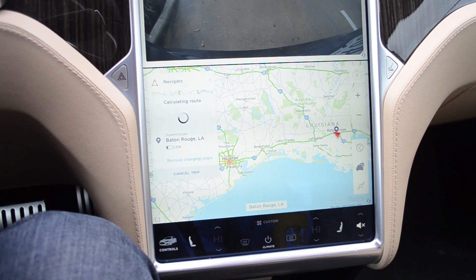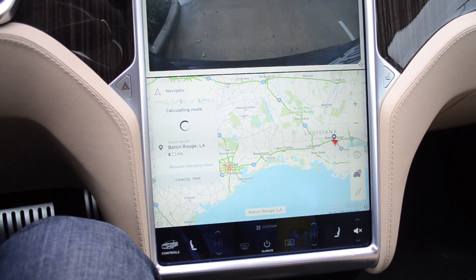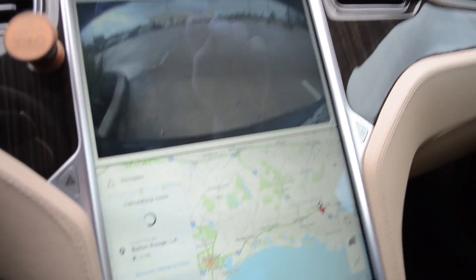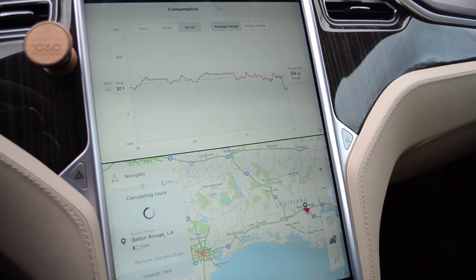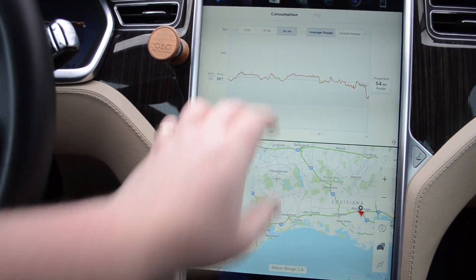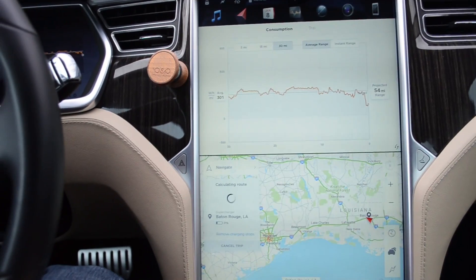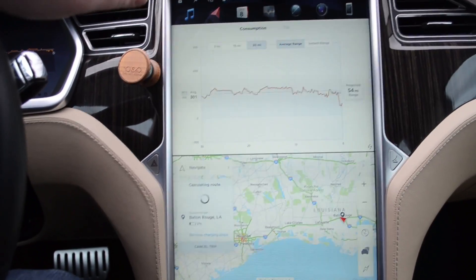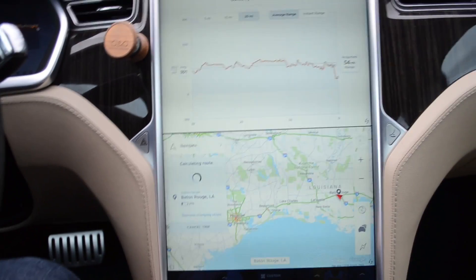I just got to the Baton Rouge supercharger with 21% left, which is actually right on with Tesla's estimate when we had left the previous supercharger. The last 30 miles, we did 301 watt-hours per mile, which is actually great, especially considering it's kind of windy and it was raining.